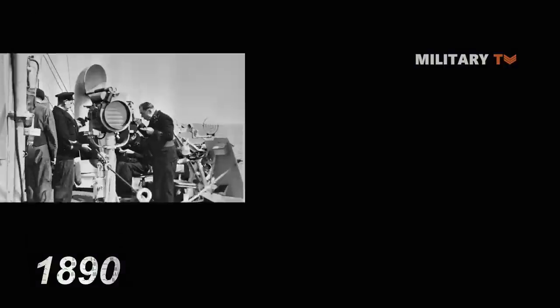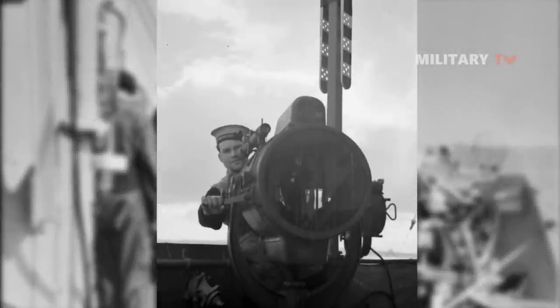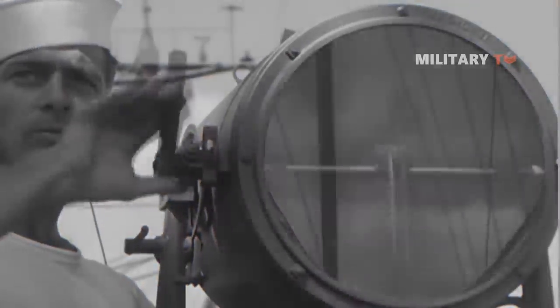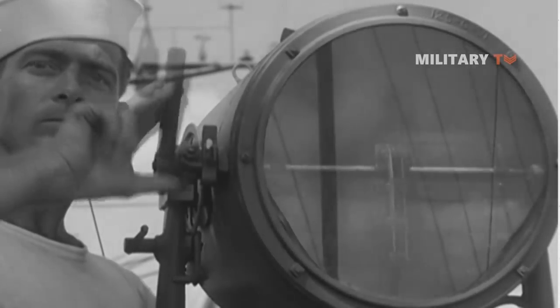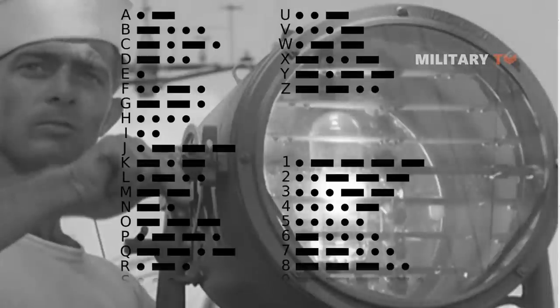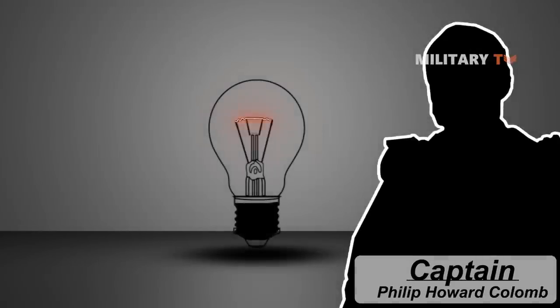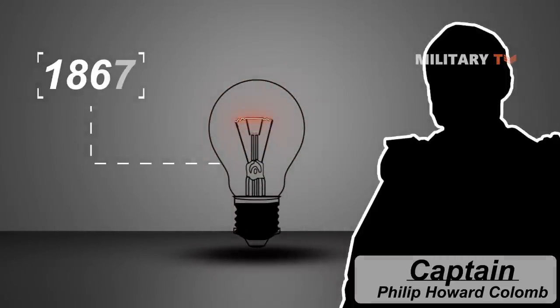The blinker light became a helpful tool for signaling after the introduction of electric lights in the 1890s. Blinker lights were vital for commerce ships operating in wartime convoys. The blinking light is a type of semaphore system that uses a visual signaling device to communicate optically, generally using Morse code. Captain Philip Howard Colombe of the Royal Navy was the first to put the idea of flashing dots and dashes from a lantern into reality in 1867.